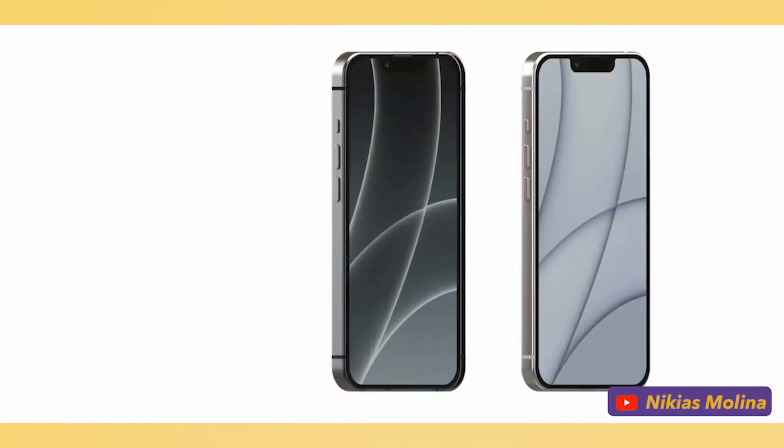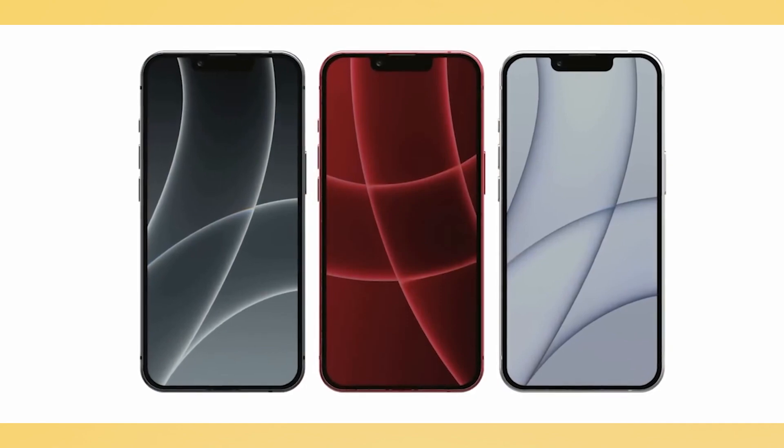As for the color options, we could possibly see only 3 colors — Black, White, and Product Red — since we have seen Product Red in previous iPhone SE models. And we will probably see USB-C.